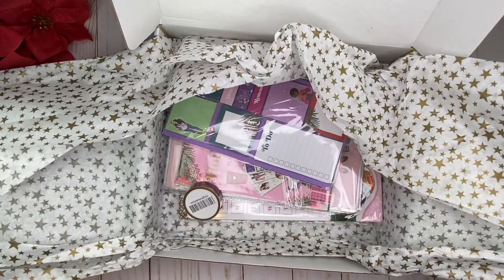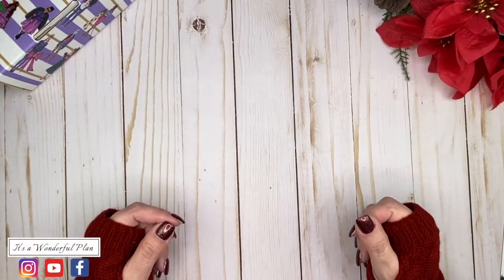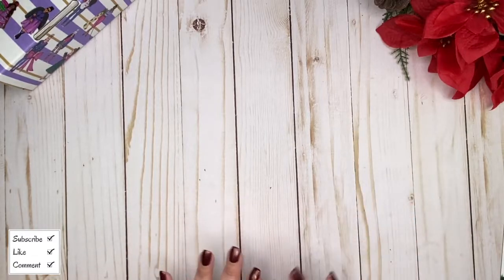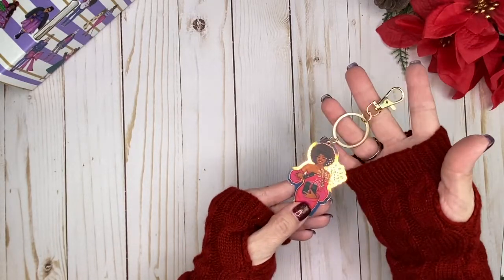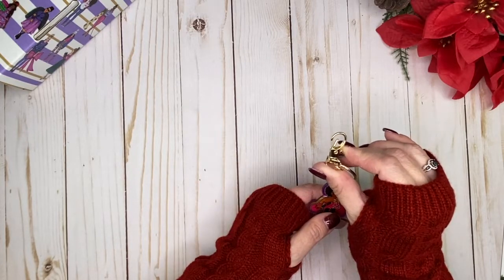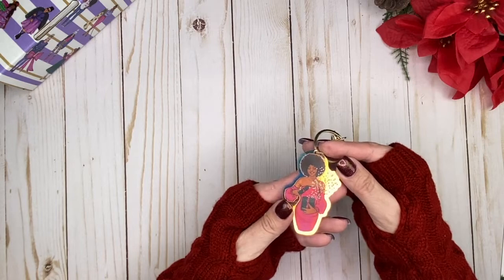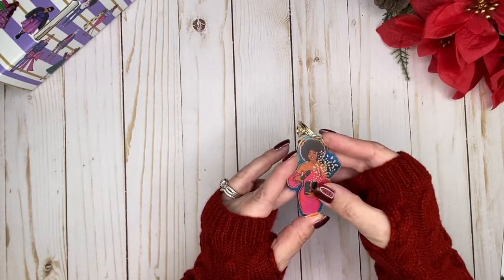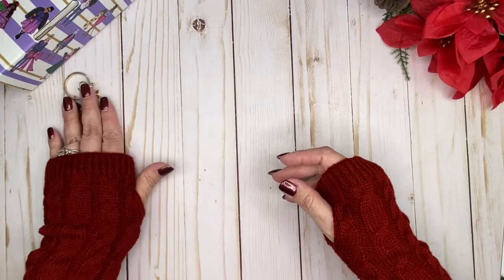There's just so much stuff, so I'm going to scoop everything out, unpackage it, get rid of the glare, and go through it all in detail. If this is your first time stopping by my channel, welcome — I'm Tina. Please consider subscribing while you're here. Here is the first item from the holiday box: look at how cute this keychain is! It's got a little clasp, a beautiful hollow design with a girl opening her gift, confetti coming out, in a pink dress. Really pretty!